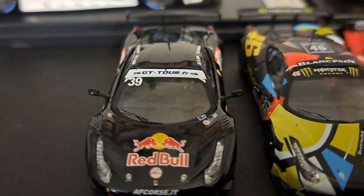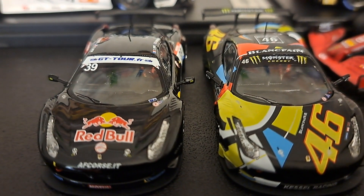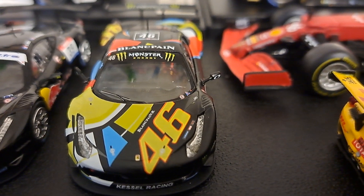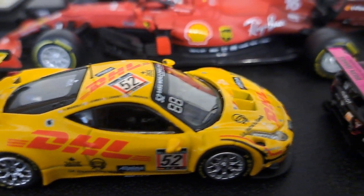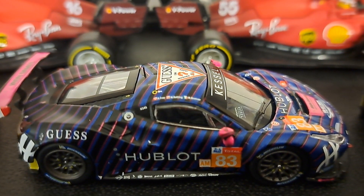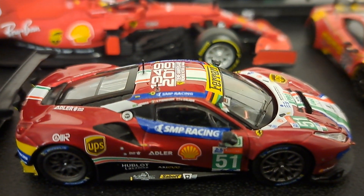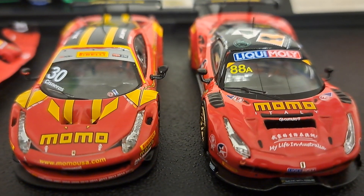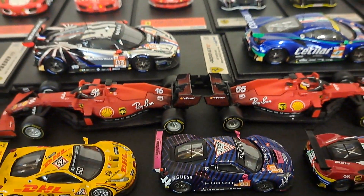Then we get into some of the 1/64 scales. You've got the Red Bull — I believe that is a 458. You've got the number 46 car from Kessel Racing. Then you have the DHL Racing. And this is again the Iron Dames in one of their more bizarre liveries. SMP Racing — everybody knows this one. And you've got the two Momo cars there, and then the two Bburago which I just reviewed recently.